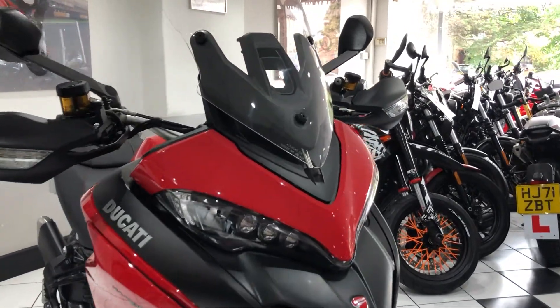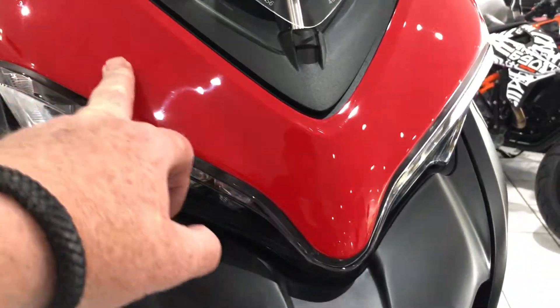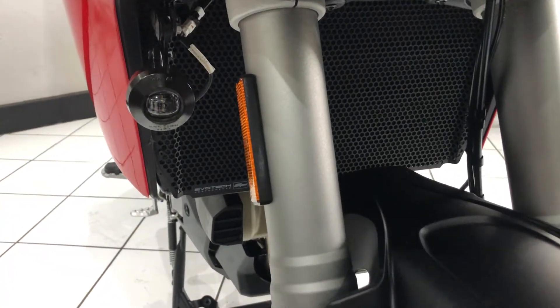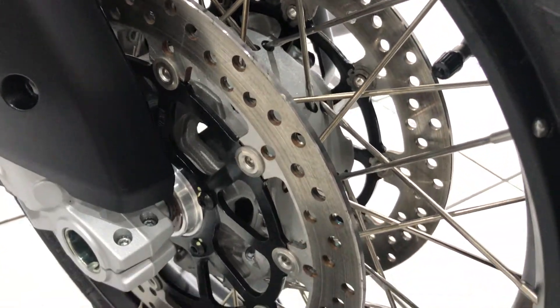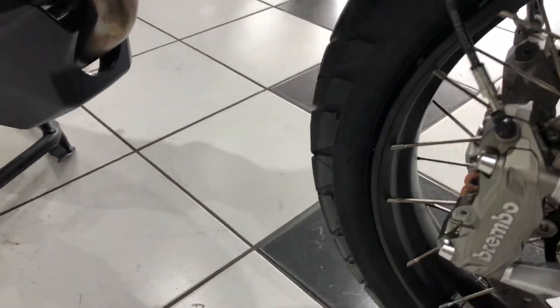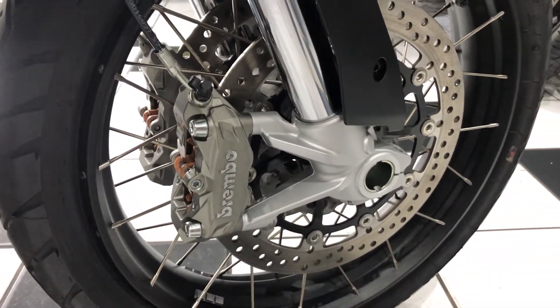As I said earlier, the condition is superb — no stone chipping, looking at the front, the fork legs are in lovely condition. Of course the spokes are all nice and shiny, original. This bike has been used on sunny, fair weather days.